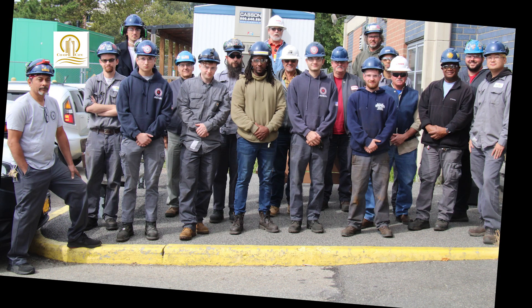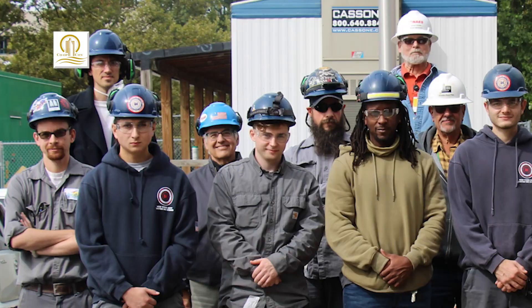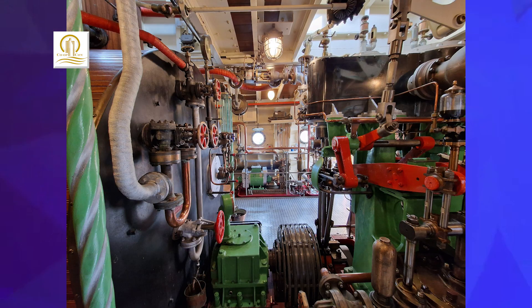We're open 24 hours a day, 365 days a year. We have a dedicated staff of about 60 people — we have electricians, we have mechanics, we have operators, we have management staff and helpers that help us to deliver all the services to our residents every day.